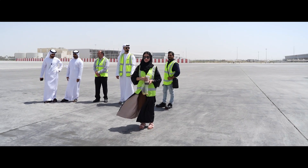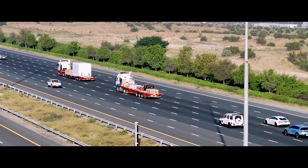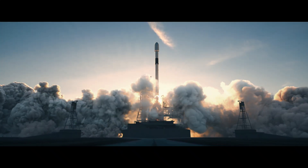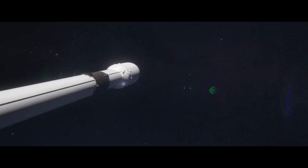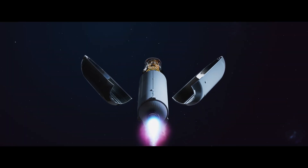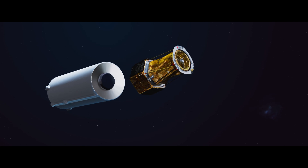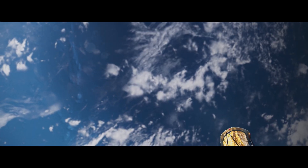We'll fly to California, land in Los Angeles, and then head up to Vandenberg Air Force Base, which is where it will be launched from. It's launching on a Falcon 9 rocket. Once it's launched, it's a 15 to 20 minute launch journey — it's not that long — and it'll be injected into its orbit.